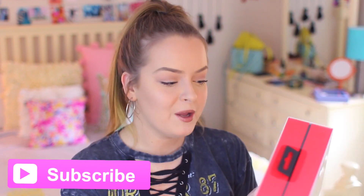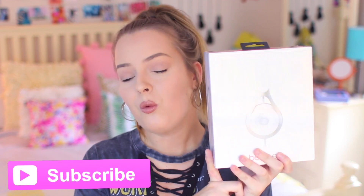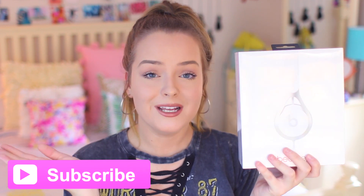Also right now, as an added benefit to subscribing to my channel, I'm currently giving away these adorable white Beats headphones, and the only rule is that you have to be a subscriber. So make sure to hit that subscribe button — it's super easy — and you could possibly win these adorable headphones. But with all that being said, let's jump into the video.